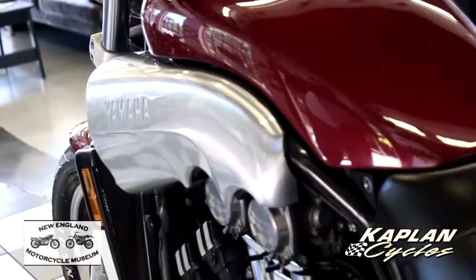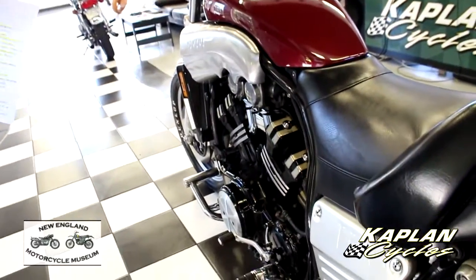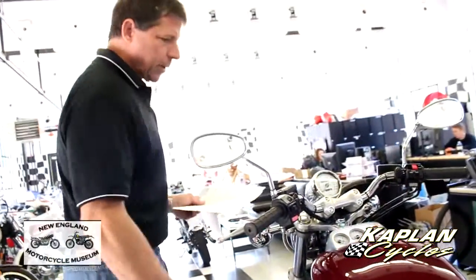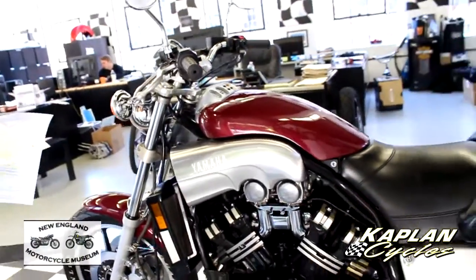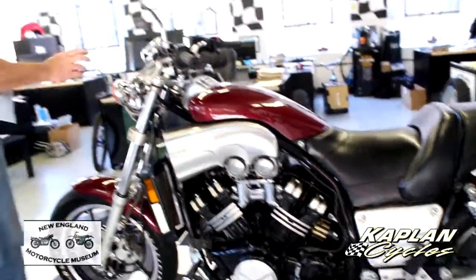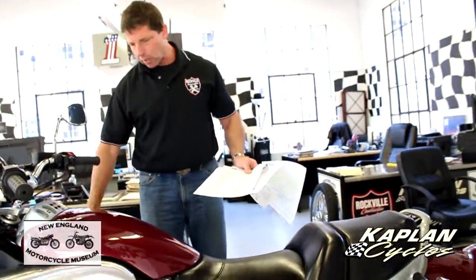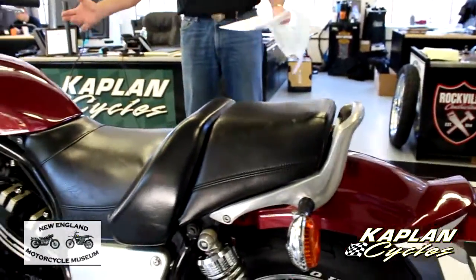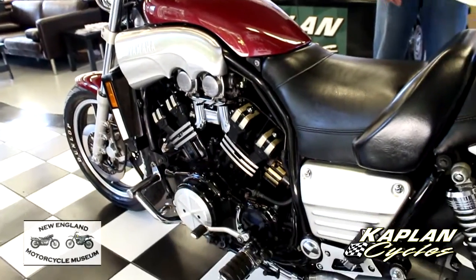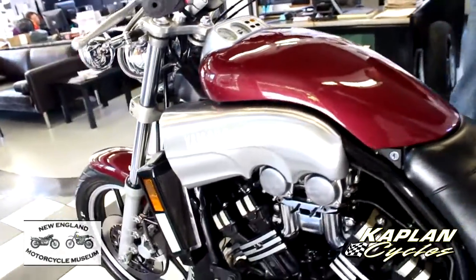We took it out and road tested it. We don't baby these things — we run them hard to make sure there are no issues. And a weakness was discovered: the second gear in the transmission needs to be replaced. It's about an eight-hour job. We've got a two-year backlog on service, so we had to draw a line in the sand. We're selling the motorcycle as-is. You're going to have to figure out how to fix that transmission — or maybe you already have a V-Max that was laid down and want to use parts from it.